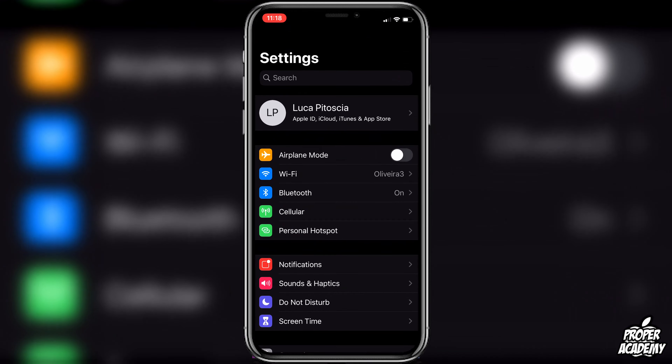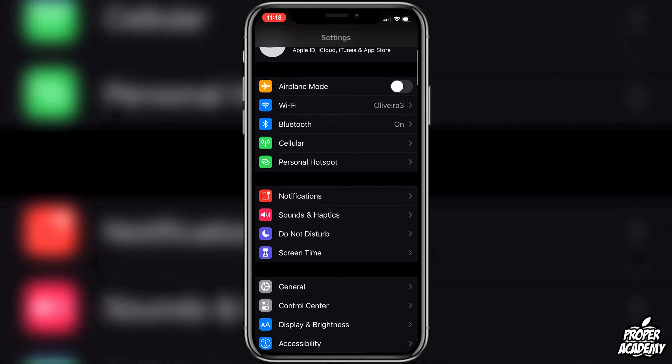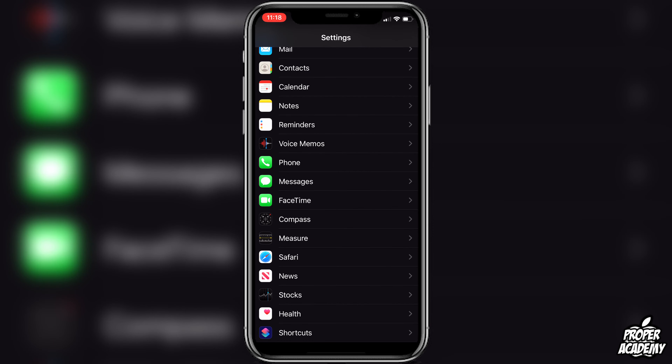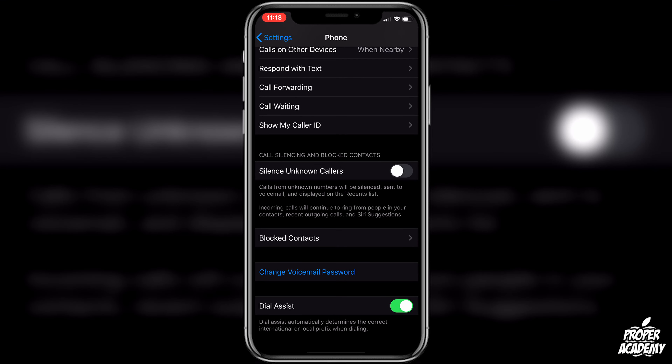To fix that, all you have to do is go to your Settings. Once you're in Settings, scroll down to Phone — right above Messages — click on that, scroll down, and you'll see an option under 'Call Silencing and Blocked Contacts' that says 'Silence Unknown Callers.' Go ahead and enable that. It basically says calls from unknown numbers will be silenced, sent to voicemail, and displayed on the recents list.